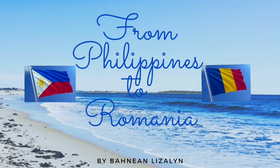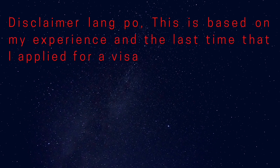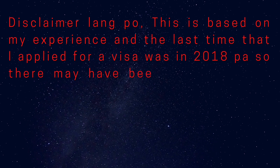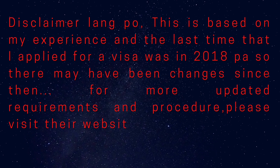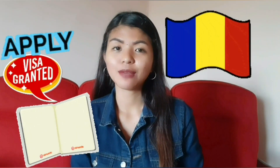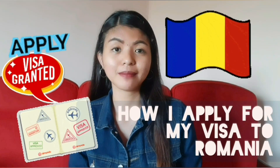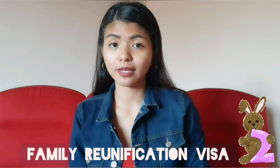From Philippines to Romania. Hello everyone! Welcome back to my YouTube channel. In today's video, I will talk about how I applied for my visa to Romania. There are two kinds of visa I tried to apply for Romania: the visiting visa and the family reunification visa.